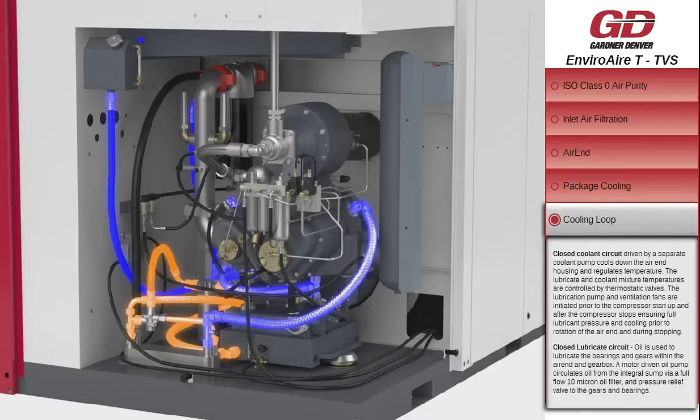The lubrication pump and ventilation fans are initiated prior to compressor start-up and after the compressor stops, ensuring full lubricant pressure and cooling prior to the rotation of the air-end and during stopping.